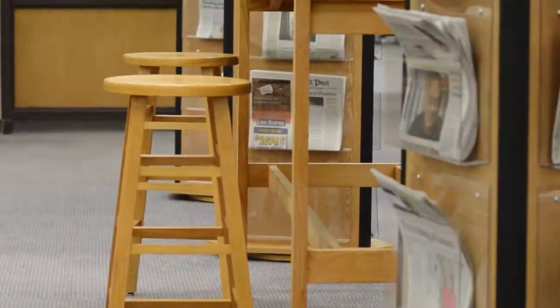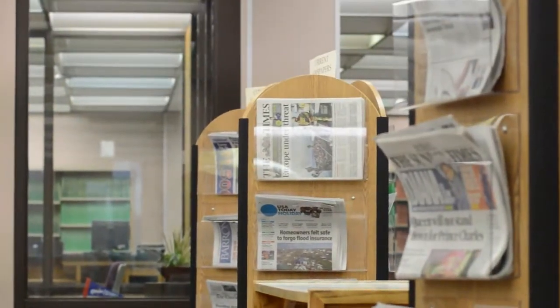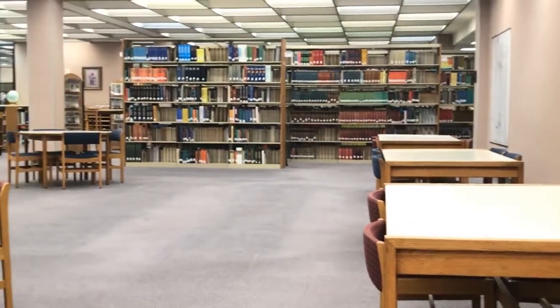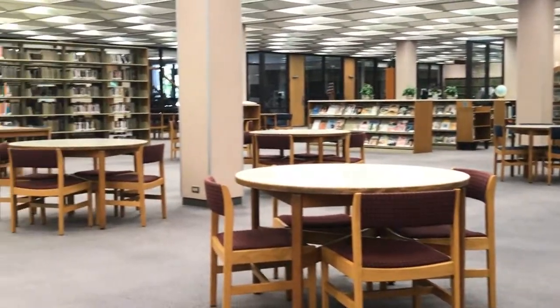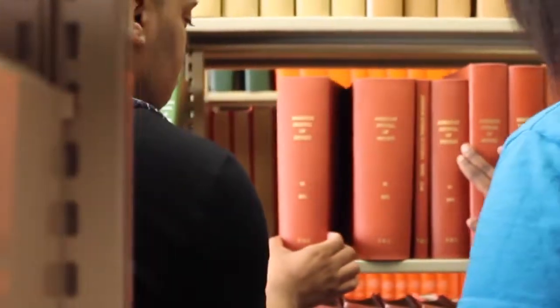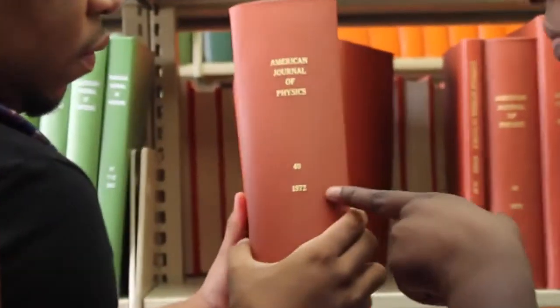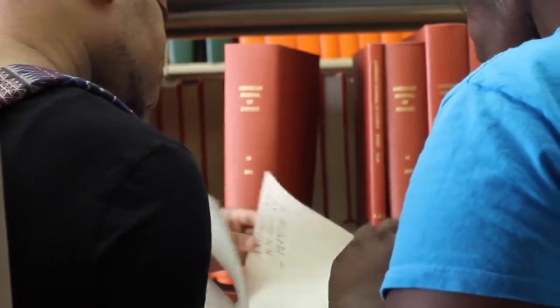Our newspapers can also be found in the current periodicals section. Our most recent issues are kept on two rotating stands. Older issues of print journals, magazines, and newspapers are stored in the ring's wing of the library. The older issues are also organized alphabetically according to title. Back issues are taken to the bindery and bound in hardback, and each colored volume contains several issues. These issues are not available for checkout, but they can be photocopied or scanned.